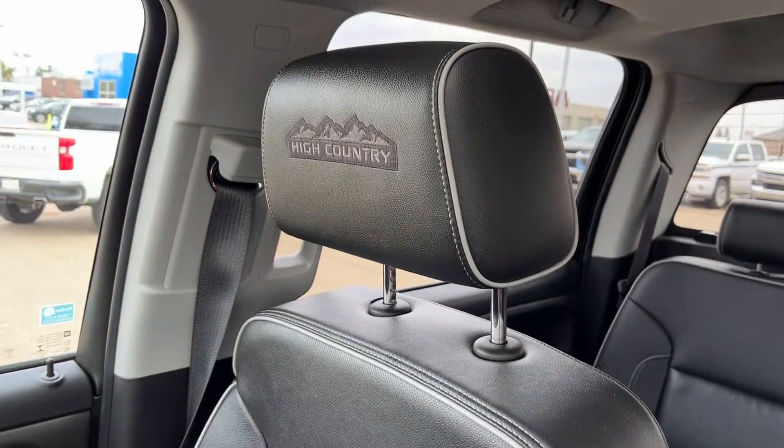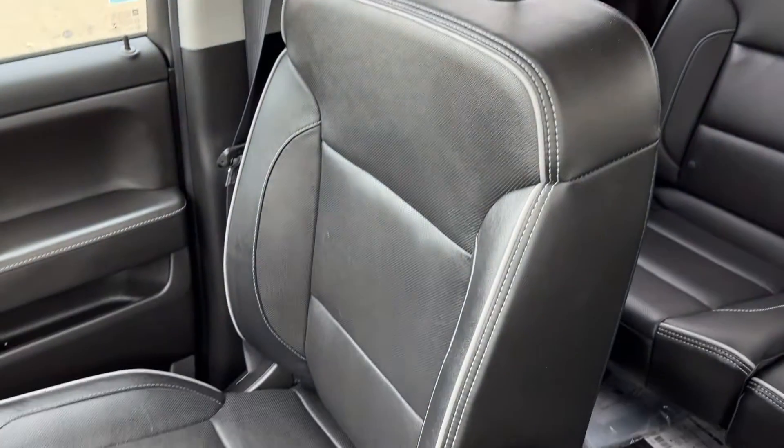Moving to the passenger seat we also have our High Country trim on our headrest. Jet black finish with heated, cooled, and power options.